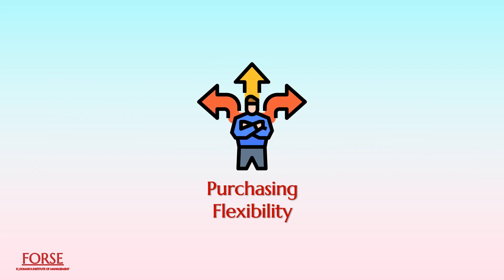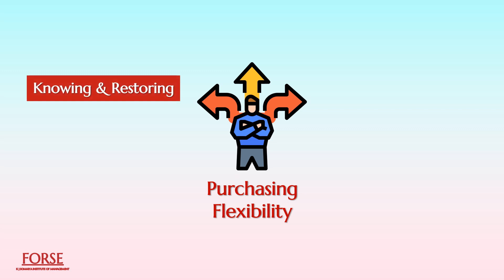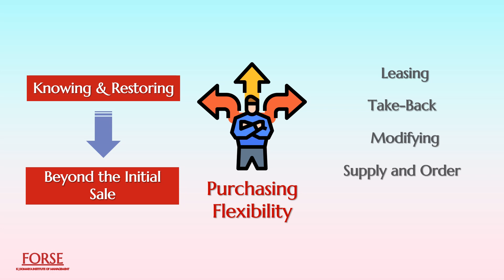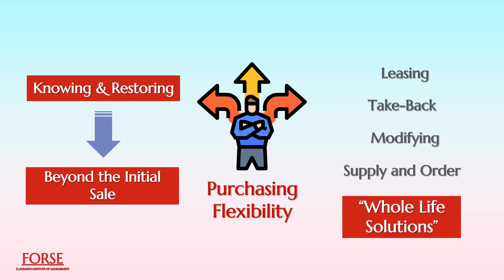Purchasing flexibility: As remanufacturers have a genuine interest in knowing and restoring their goods, they could provide various services to their customers beyond the initial sale. Leasing, take-back, modifying, and supply-and-operate arrangements offer benefits for all parties. It is possible to amortize capital costs, strengthen supplier relationships, and implement whole-life solutions that ensure there are no end-of-life disposal issues.